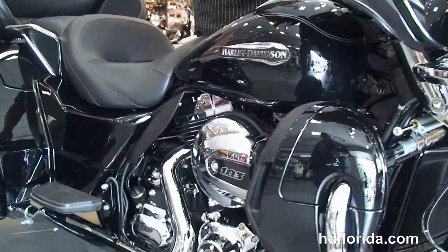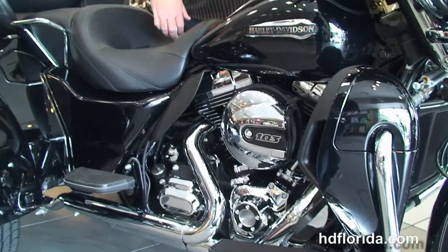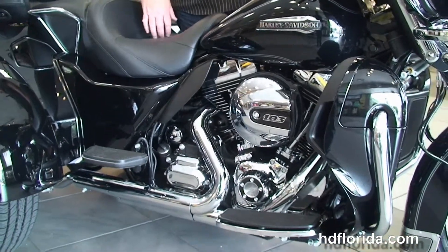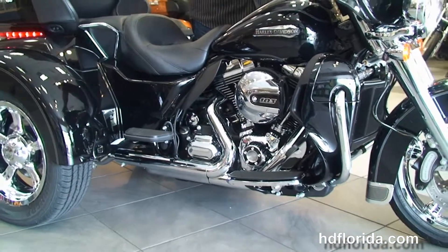Out front we've got the chrome Daymaker LED headlamp and chrome passing lamps. This bike has factory security, cruise control, and electric reverse. It carries a two-year limited mileage warranty that can be extended out for another five years on top of that. We finance new Harley-Davidsons up to 84 months — be sure to ask about our Flying Ride program.